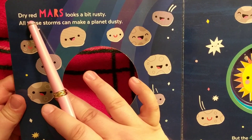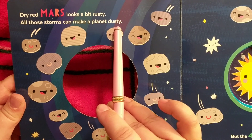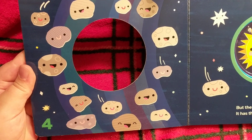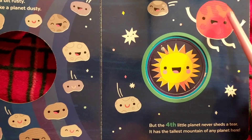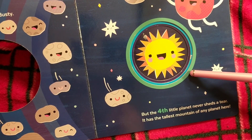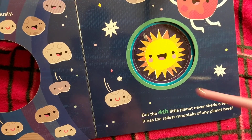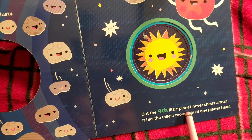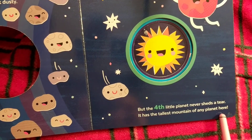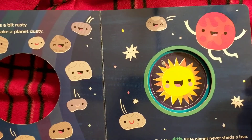'Dry red Mars looks a bit rusty, all those storms can make a planet dusty.' We have four, and there's an asteroid belt next to Mars so maybe that's what these are supposed to be. 'But the fourth little planet never sheds a tear, it has the tallest mountains of any planet here.' Did you know that it is in fact a rusty planet — that is why it's so red.